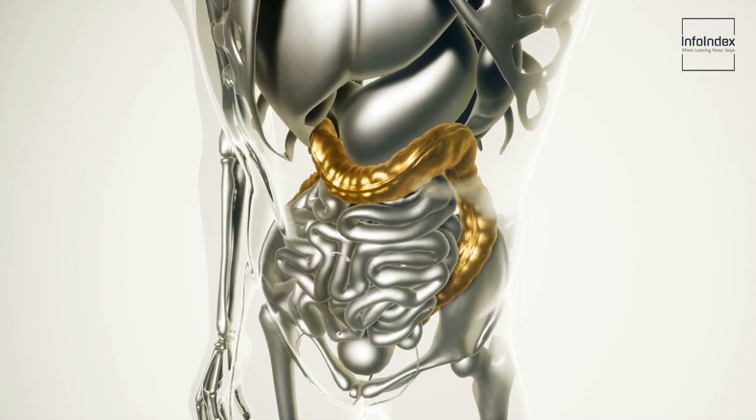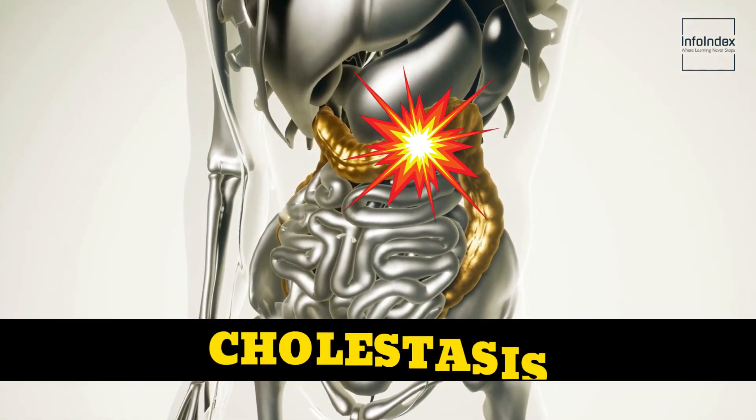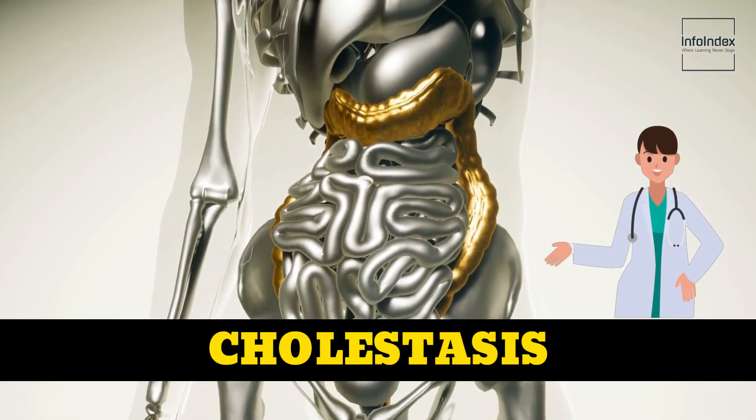This often points to a disruption in bile production, a condition commonly referred to as cholestasis, and is a common accompaniment of liver disease, requiring prompt attention from a qualified medical professional.